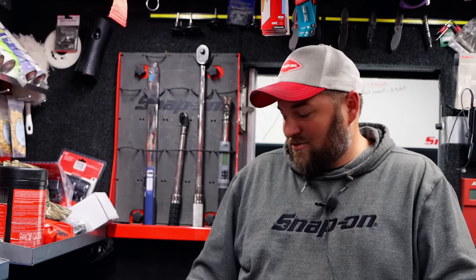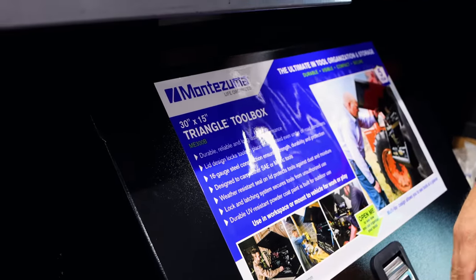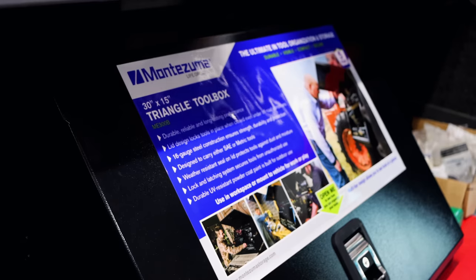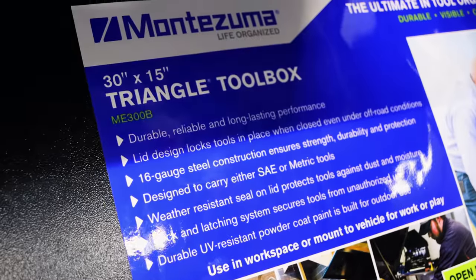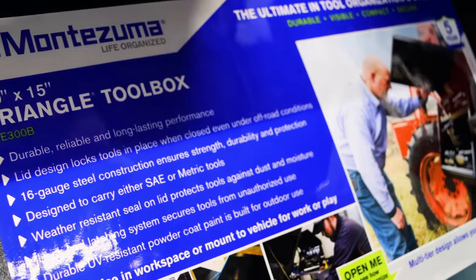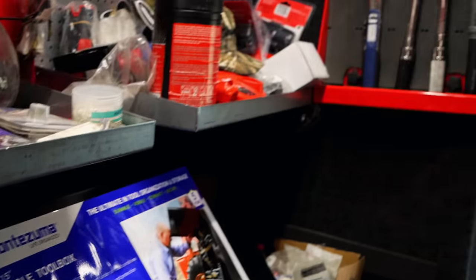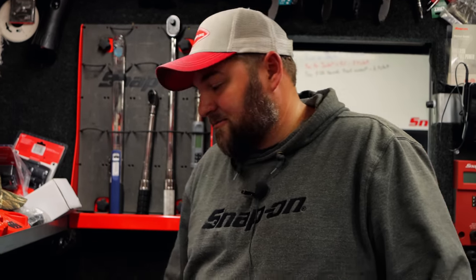Did y'all order that for a customer or something? Nah, just rode on here to let everybody check them out and see them. Today is actually the first day it's been on the truck, but already got two people interested. Everybody remembers Thomas — Thomas worked with me for a while. He came, checked it out, took some pictures of it, and sent it to some farmers that he does work for. And they're wanting to come look at it too. So they're hard to beat, them boxes. Hopefully we can sell a bunch of them.